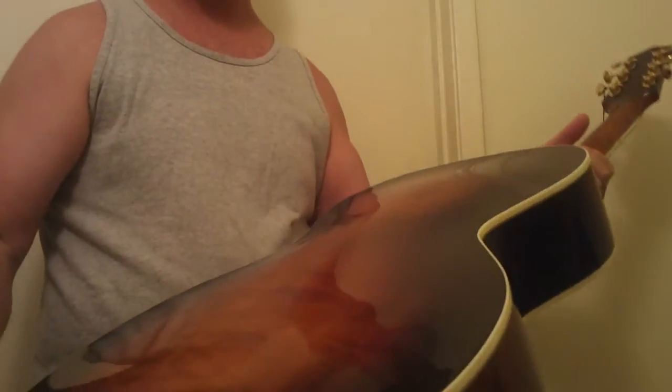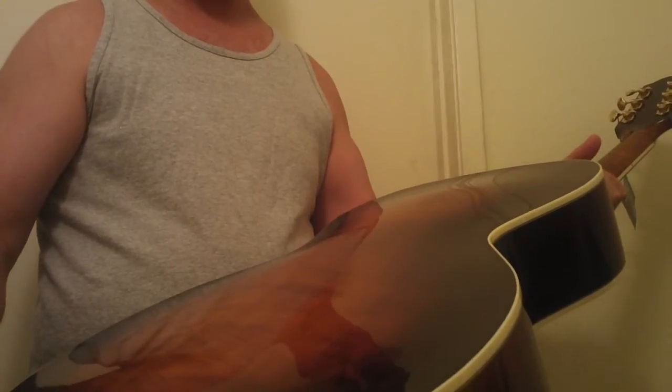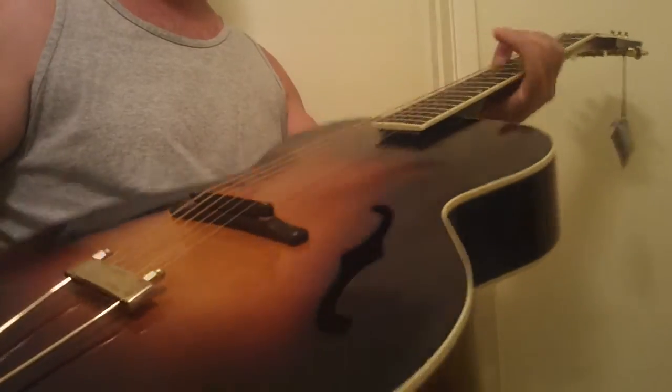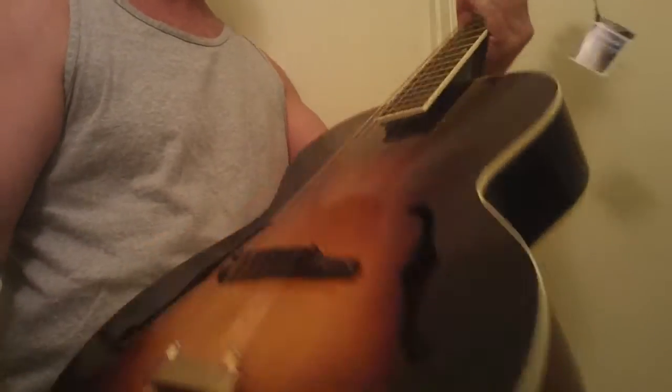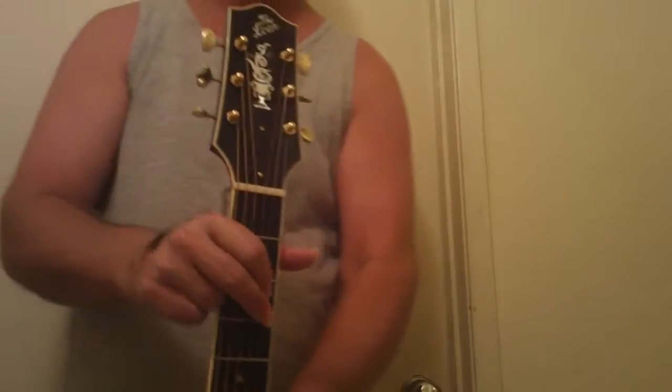I've owned old 1936, '37 L5 Gibsons. I've owned tons of archtops, Epiphone masters, and whatnot. And I'm telling you, this guitar is like a combination of a great old Gibson L5 and a great old Epiphone Deluxe or Triumph Regent. It's amazing. They really did a great job on this. I think there are some people out there that feel a bit threatened by this, but it's the real deal. They did a wonderful job.